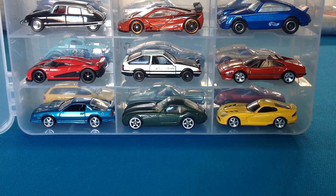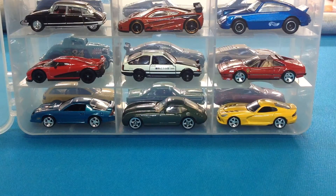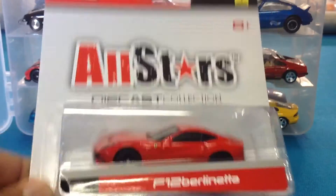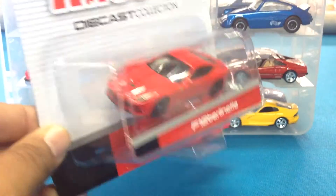Okay, I haven't seen these on anyone else's channel — I think this is a first. I posted some pictures of these in no particular order. We've got the Mesto All-Stars collection, the Ferrari series. First up, the Ferrari F12 Berlinetta.